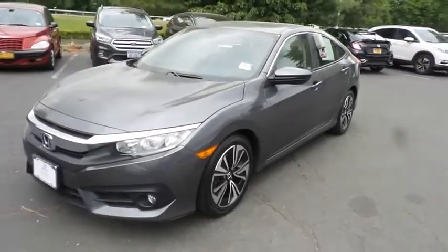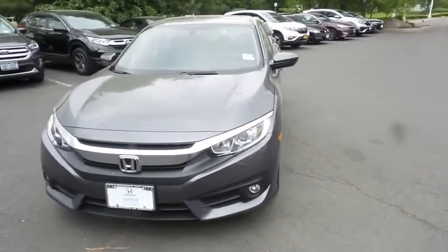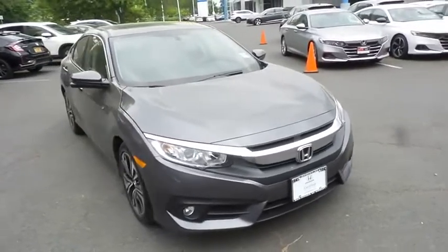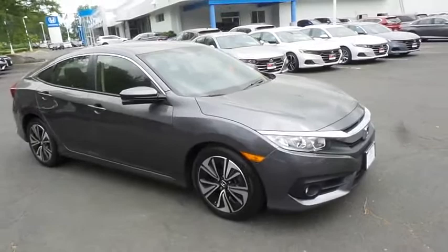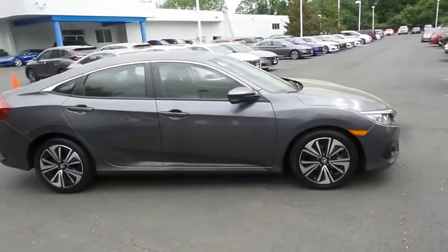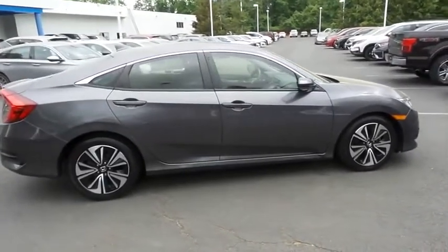Here we're taking a look at a beautiful low mileage 2018 certified pre-owned Honda Civic EX-T sedan, finished in modern steel metallic paint with black cloth seats, powered by a turbocharged 1.5-liter I-VTEC 4-cylinder engine and a CVT transmission, equipped with power moonroof, 17-inch alloy wheels, fog lights, and rear spoiler.